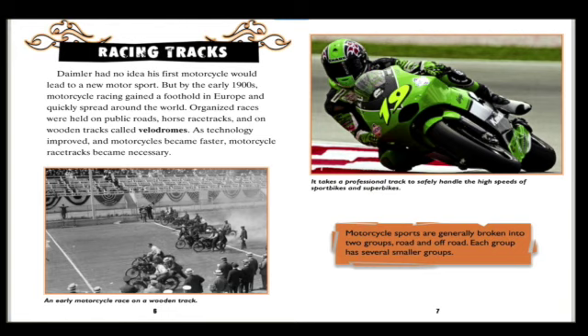Racing tracks: Daimler had no idea his first motorcycle would lead to a new motorsport, but by the early 1900s motorcycle racing gained a foothold in Europe and quickly spread around the world. Organized races were held on public roads, horse race tracks, and on wooden tracks called velodromes.